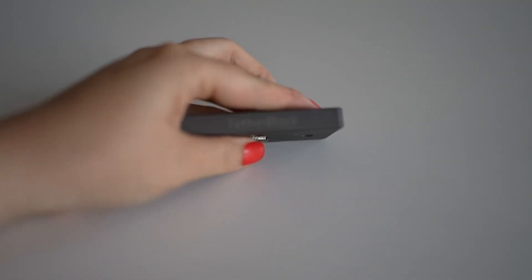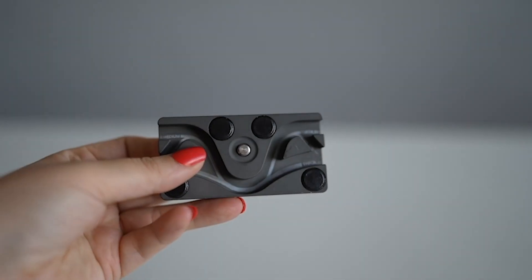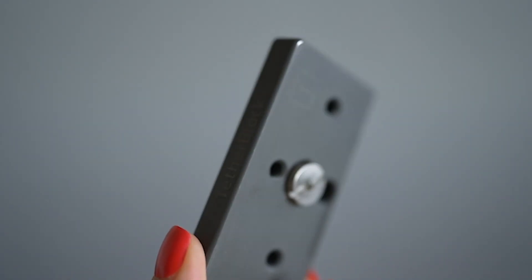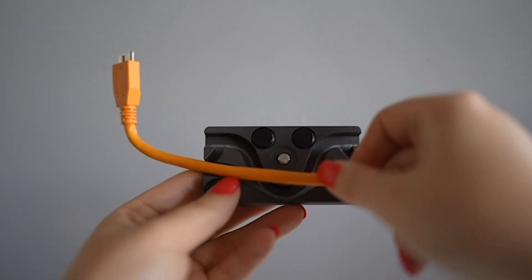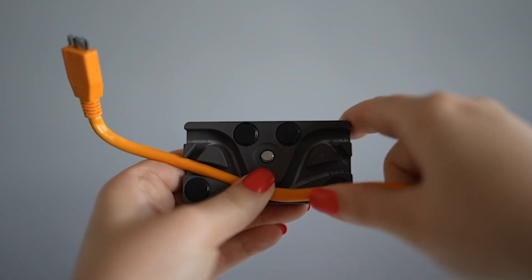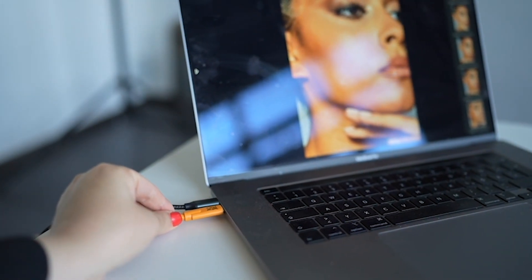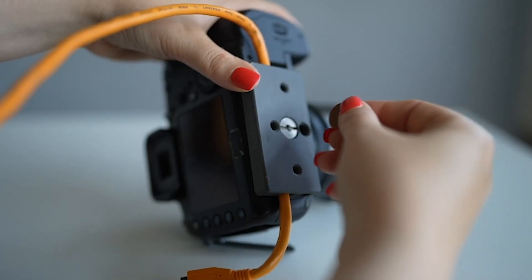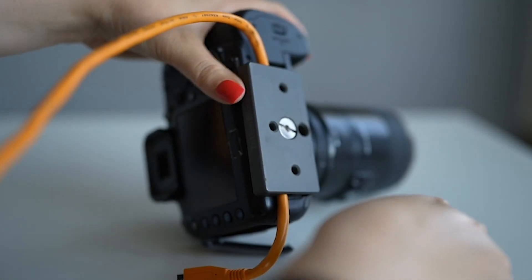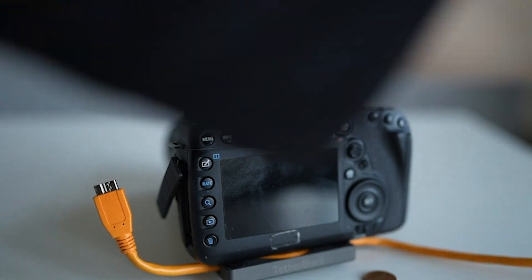The second tool I want to introduce to you is the tether block. It's incredibly practical and a valuable gadget to have on set. It is a block that secures the cable under the camera and ensures that the cable doesn't break easily. When tether shooting I connect my camera to my computer with a cable to see my photos on a bigger screen, and to make sure that the cable is better attached to the camera and stays intact for a much longer time, I need this tether block.